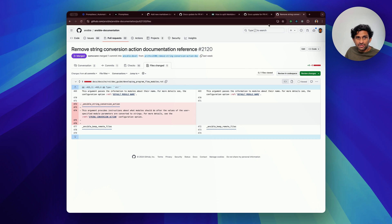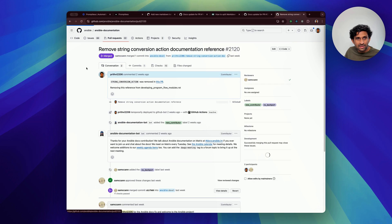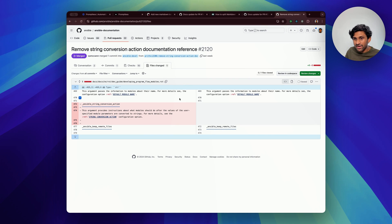In a much smaller example, in the Ansible project, a feature was deprecated and the Ansible team did not update the documentation, and Promptless is able to find the update that was needed right away.